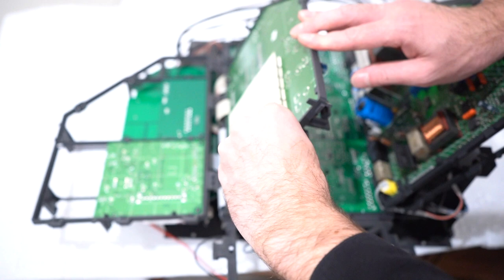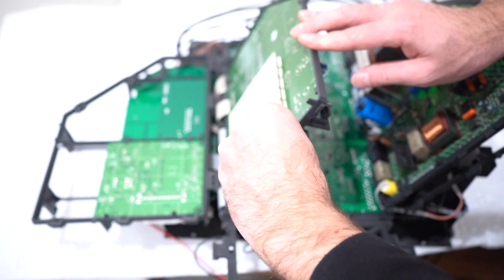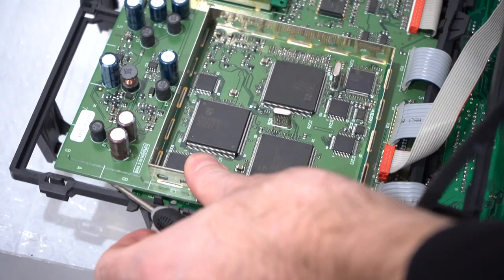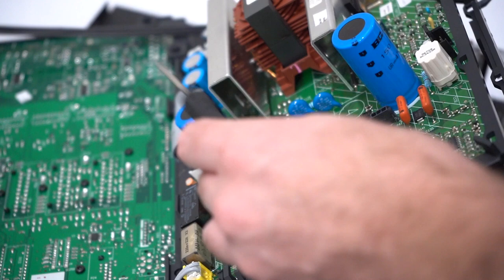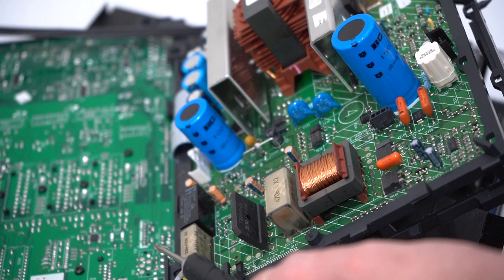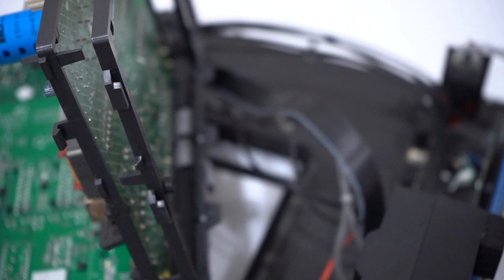Each one of these kind of swings open. There's some shielding there — there's something under there. There's nothing under that cover, but under this cover here there are circuit boards by Philips. And over on this side are some big capacitors and some smaller capacitors, and a relay of some kind. I think that's pretty much enough of a look at the inside of this.